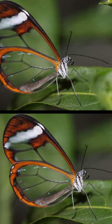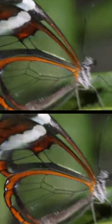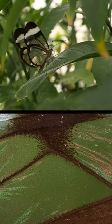And that, my friends, is the one-minute enchantment of the glasswing butterfly — a creature where science meets sorcery, and magic happens in plain sight.